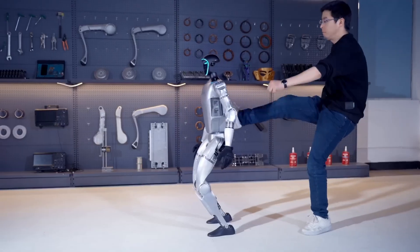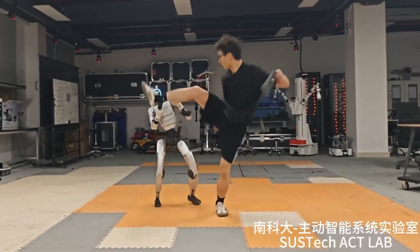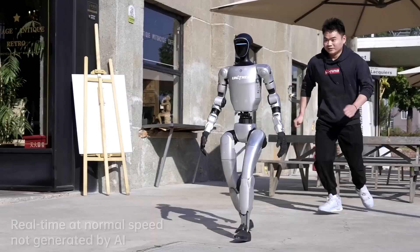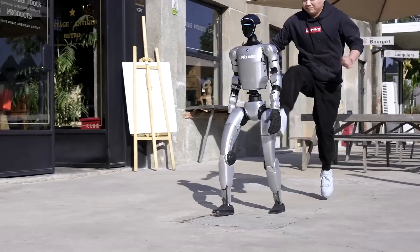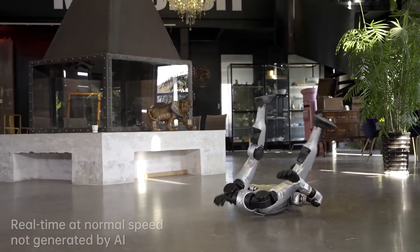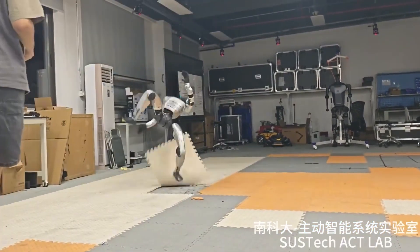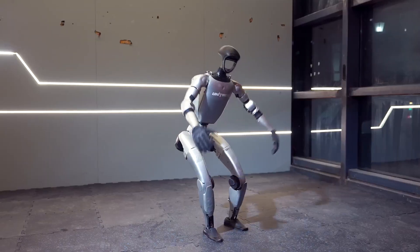What happened in those lab tests reveals something extraordinary. When that dropkick connected, the G1's control systems fired into overdrive — rapid center of mass adjustments, whole-body angular momentum control, and split-second footstep recalculations. The robot's recovery time is absolutely mind-bending: bouncing back in under a second from impacts that would floor a human. And this isn't just lab magic anymore.